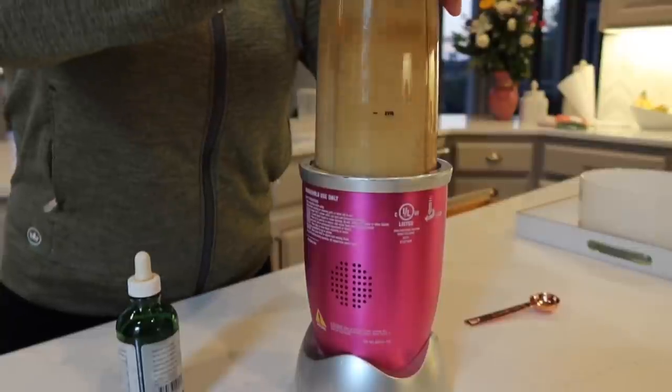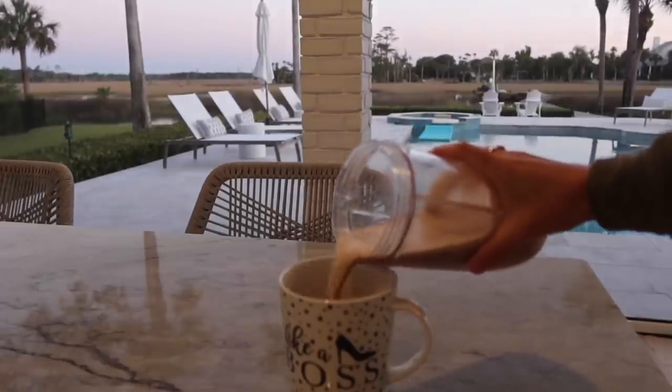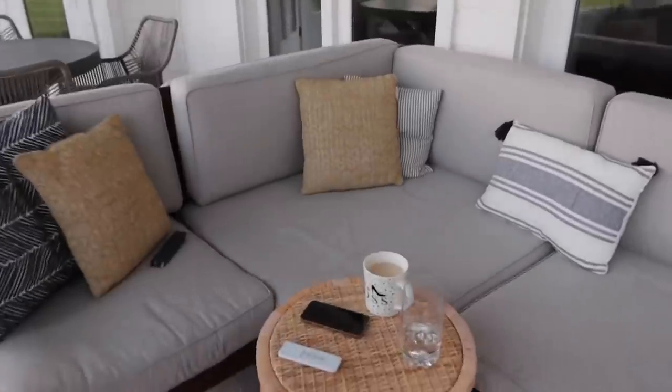I blend that up and try to open it carefully so I don't explode my blender. It's perfect — it's creamy, it's great. It's the best way to get started. I'm up very early; I got some meditation in this morning after my coffee and then got the kids off to school, did a little bit of work.